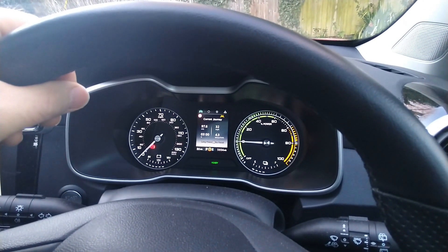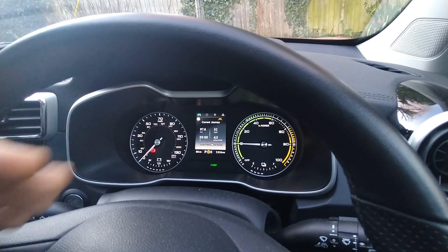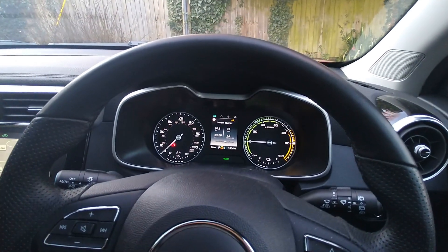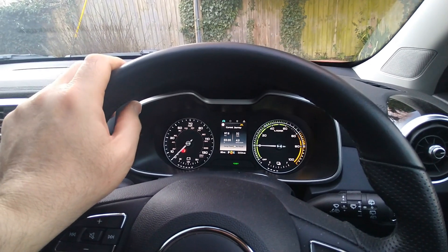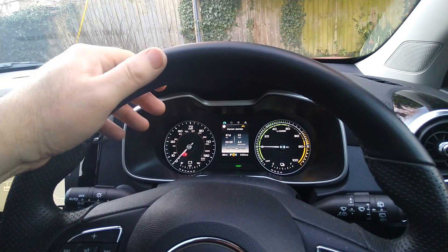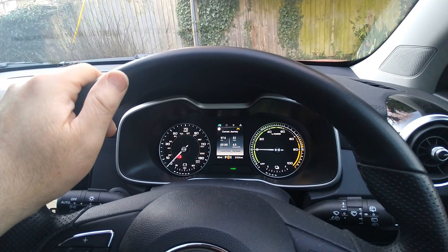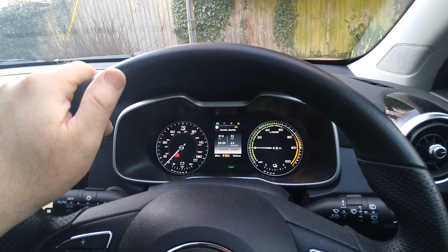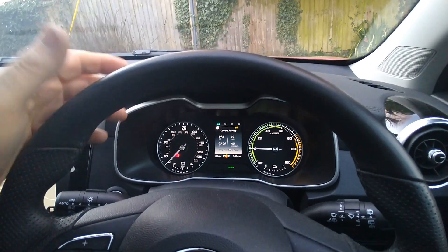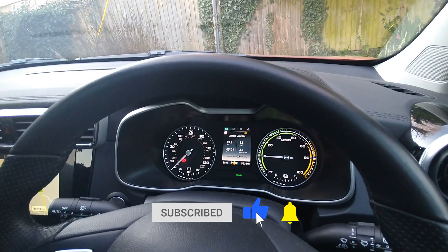It's an SUV, not particularly aerodynamic, which is fair enough. But these aren't particularly efficient cars. I know the Ioniq is the most efficient, but in other cars — the i3, the Zoe, the Leaf — I've pretty much driven them all. On this sort of driving I'd have been getting 4.6 to 4.8 miles per kilowatt hour quite easily.